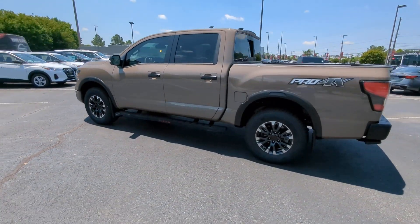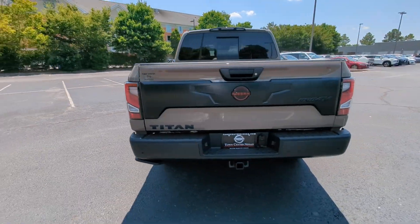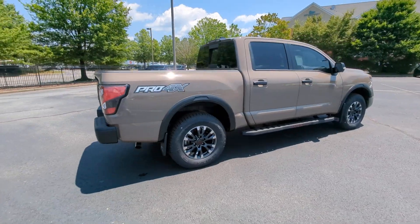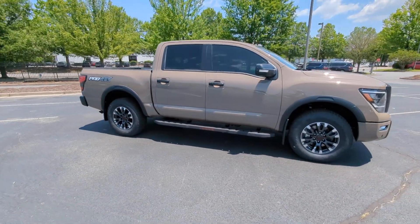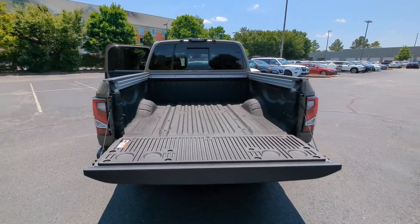These are just some of the great options this vehicle comes with: heated steering wheel, panoramic roof, proximity key entry, navigation system, moonroof, keyless entry, heated driver's seat, fog lamps, heated mirrors, and remote engine start.